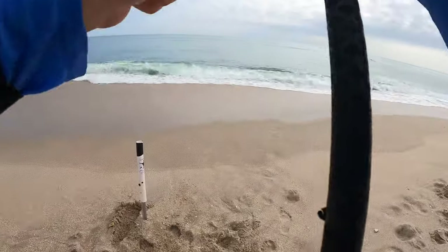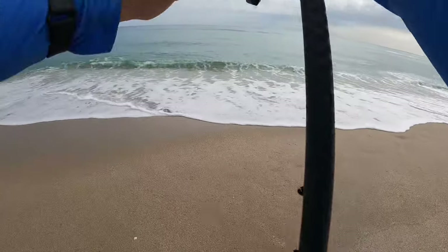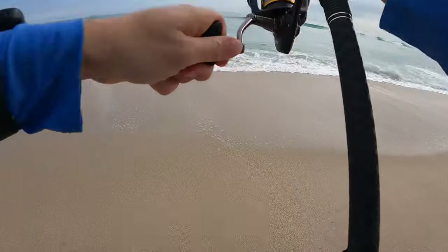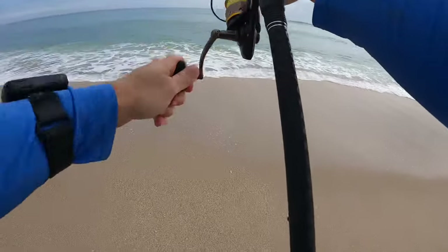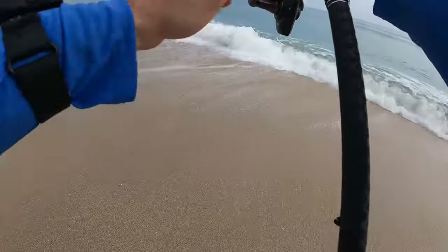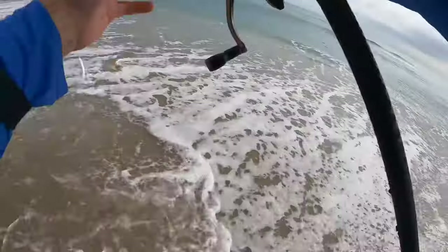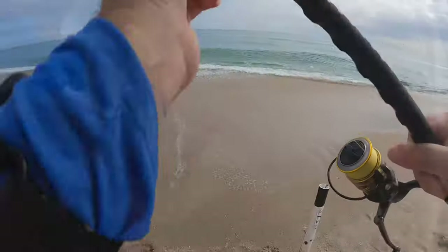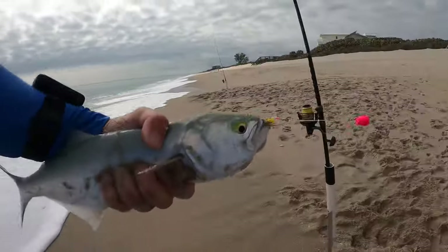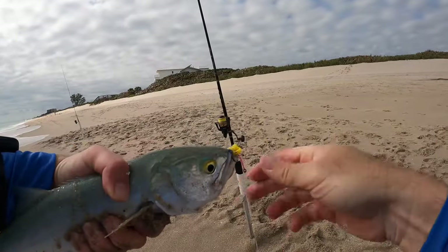This one feels a little better than that last one. We got excited and thought that blue runner was a pompano, but it was a nice blue runner — can't complain. This one feels better. Running north — this might be a bluefish or a Spanish. Come on, right here in the wash — yes, this is a nice bluefish! Heck yeah, nice bluefish, very much a keeper.